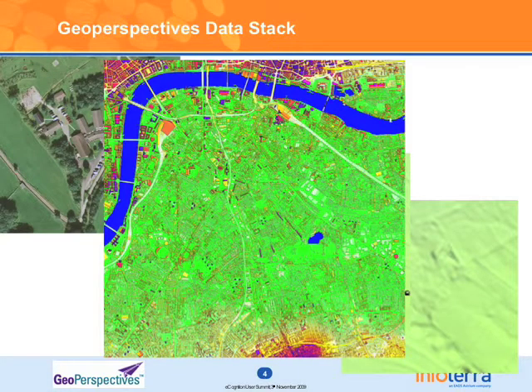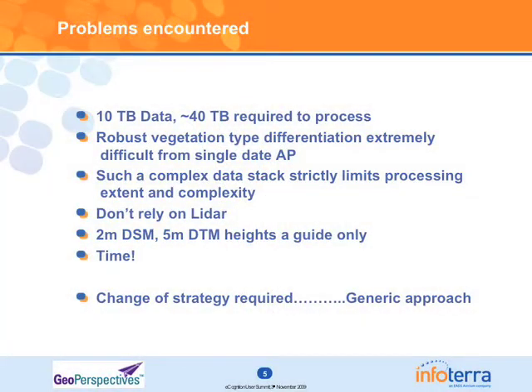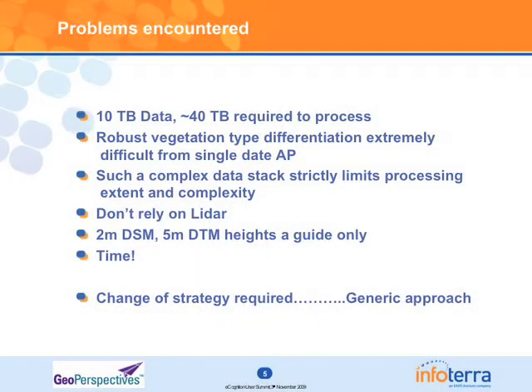Luckily, over key urban centres we do have one-point-per-metre Lidar data as well, so the idea is where we have this we'll utilise it too. From initial testing, the data volumes were pretty terrifying, and it was pretty clear that we needed to step up to a server solution, because a single developer licence wasn't going to be effective at this wide-scale mapping. We had to go from an initial rule-set developer to an operational service in four weeks.